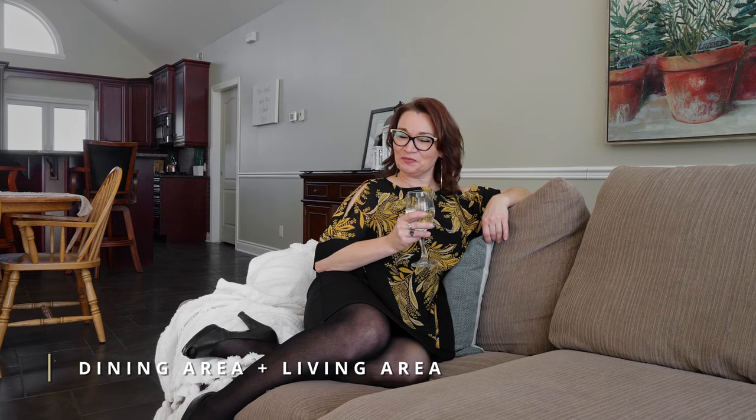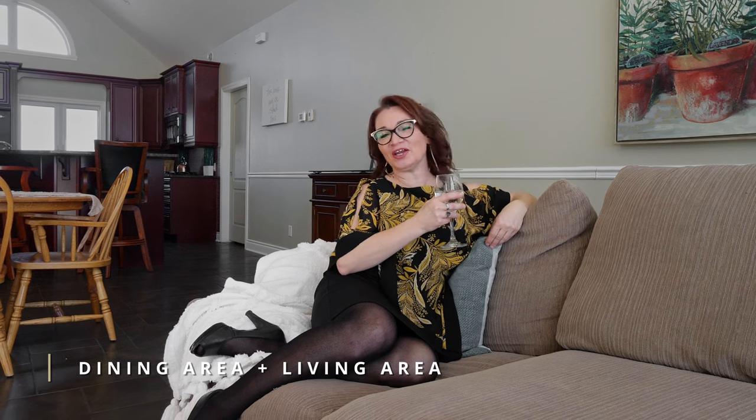Once everyone's tummies are full, bring everyone into this spacious living room, heated with a gas fireplace, for great conversation.